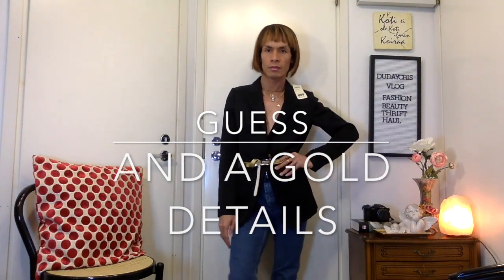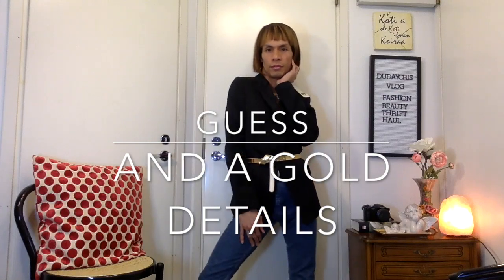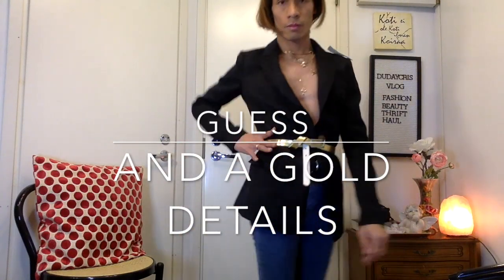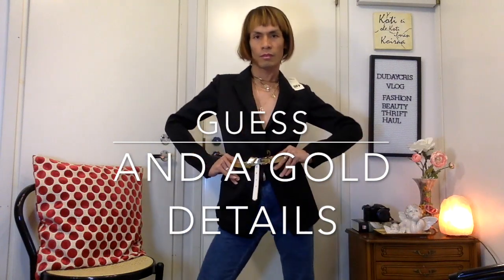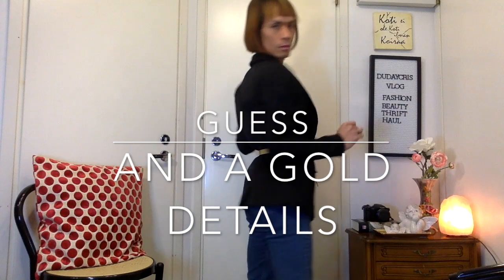And now the last one is a belt — with gold details. It's nice too.